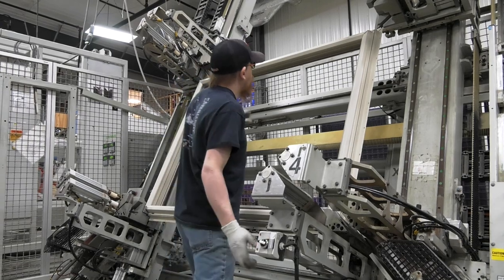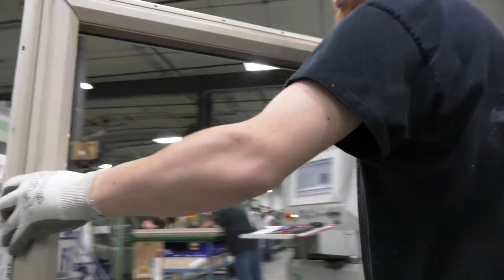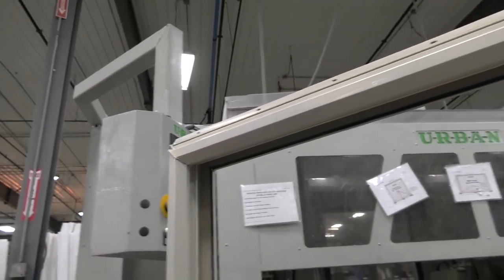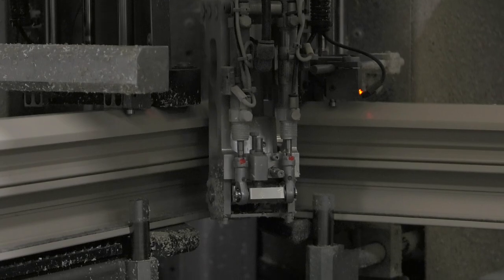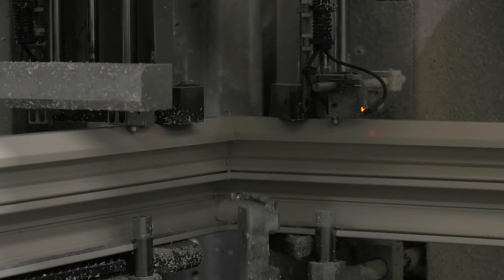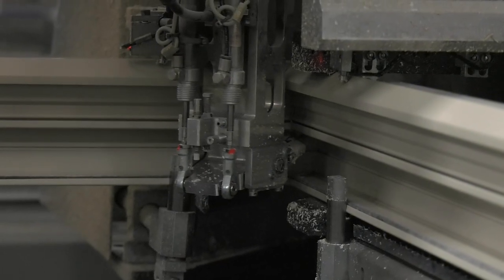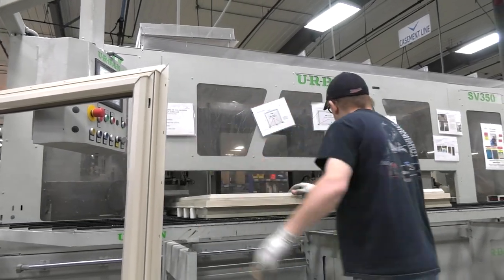Once those two parts have been fused together, there's flashing on each of the corners with excess material that gets pushed together, and that has to be cleaned off before it's ready for a consumer to buy. The next stage is what we call a CNC corner cleaner that uses different drill bits, saw blades, and tools to go in and clean all of those pieces off to make it a sellable product.